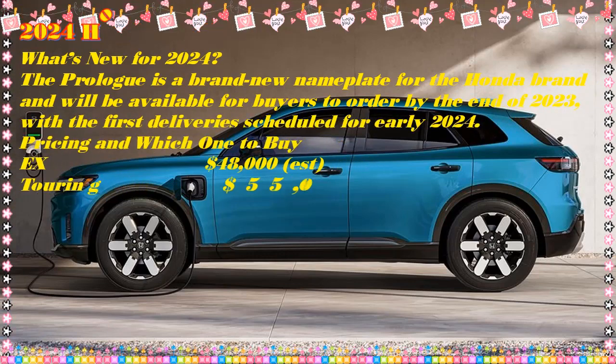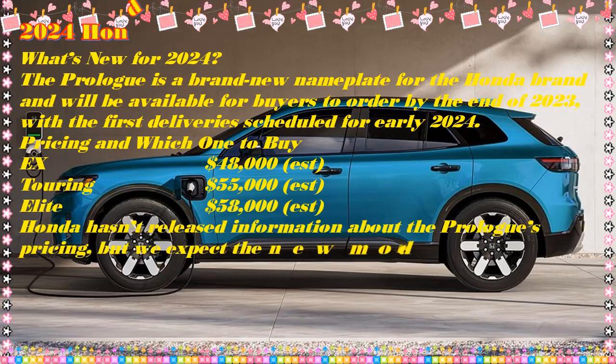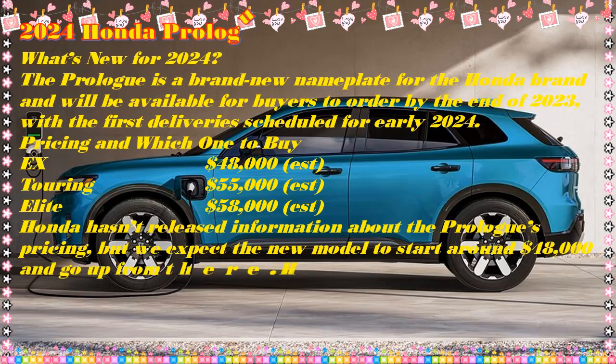The 2024 Honda Prologue is said to be the Japanese automaker's first mass-market electric car for the U.S., marking a critical step for the brand. Honda needed a little help from GM and its Ultium electric platform to make the Prologue happen, but if nobody told you this you wouldn't really know it — it's designed by Honda.